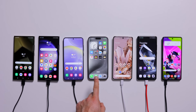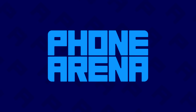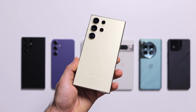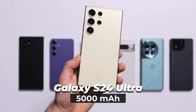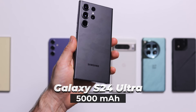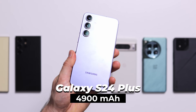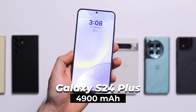Hold on tight, as we have seven new phones on the table. First, the main star of the show: the Galaxy S24 Ultra with a 5000 mAh battery. Next, the Galaxy S23 Ultra from last year with the same battery size. Then the Galaxy S24 Plus, which this year has a bigger 4900 mAh battery, almost the same size as the Ultra.